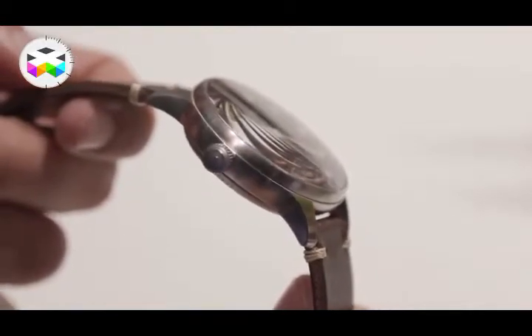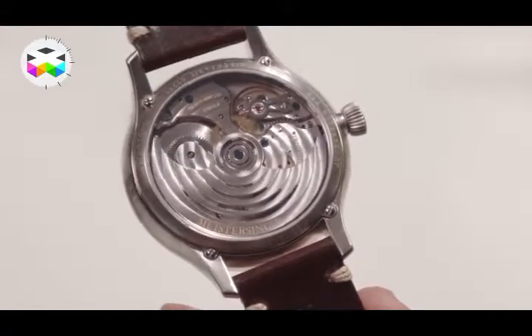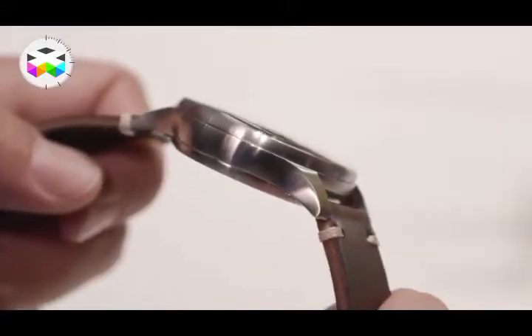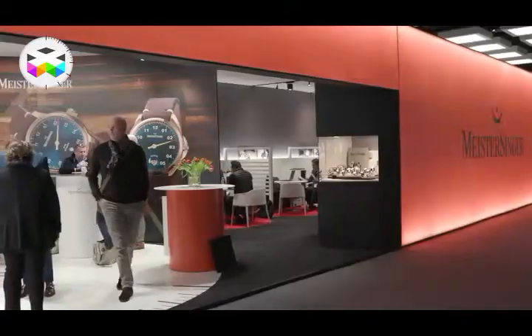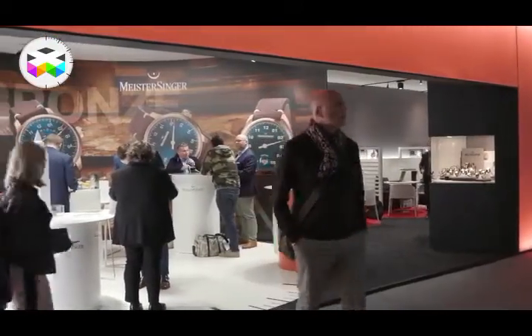We don't call it a manufacture. Why not? Because we developed it, we drew it, we assemble it — but we don't produce all the parts. The parts are bought from various suppliers and we assemble it. So we say it's our own movement, not our manufacture.